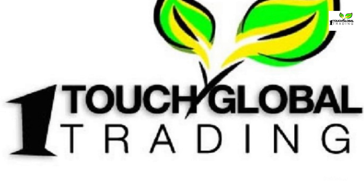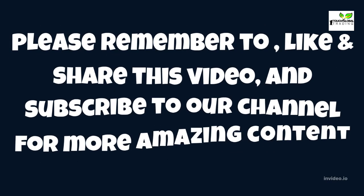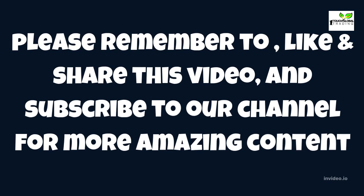Please remember to like and share this video and subscribe to our channel for more amazing content.